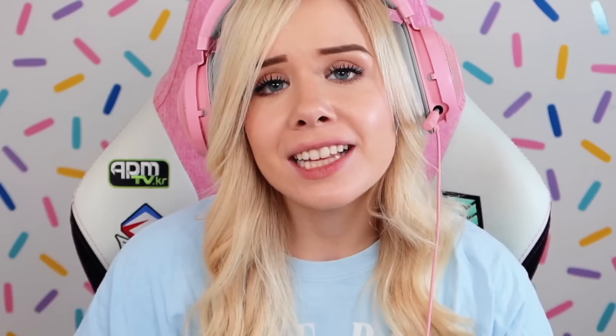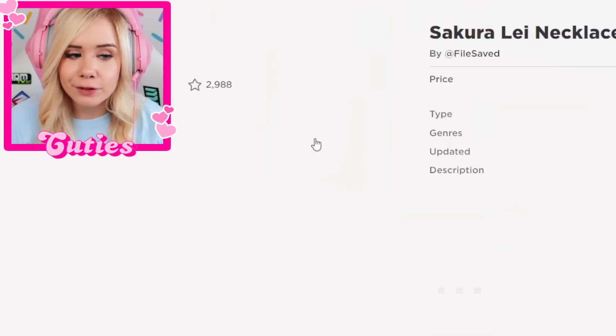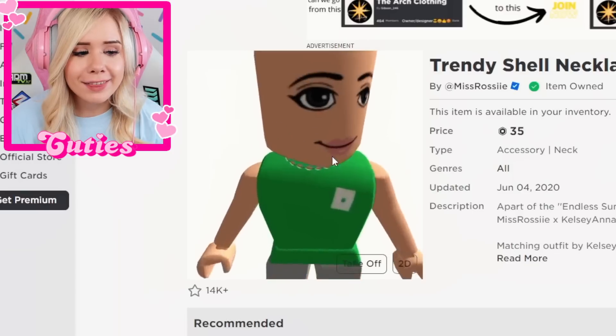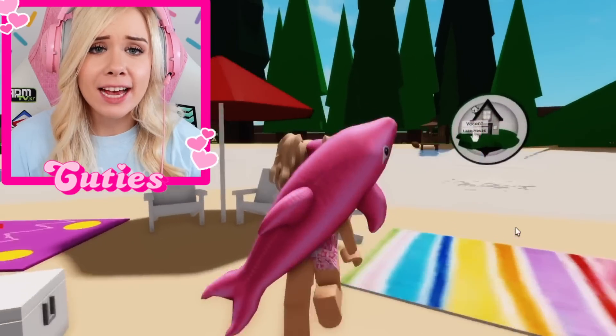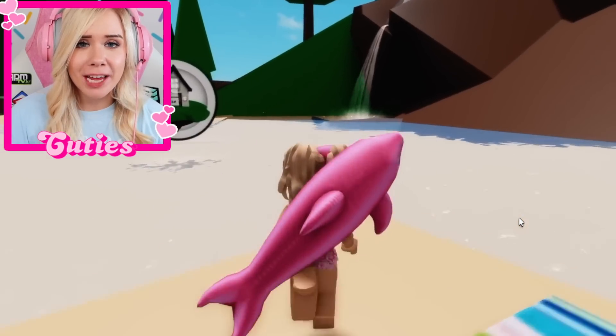I need a dolphin floatie in my life. And a necklace — we need a cute little beachy necklace. We could do a seashell necklace, or even this shell necklace, or the flower necklace. I think I might have too many flowers going on though, so I really think the seashell necklace is the prettiest choice. Let's put on my swimming outfit. I have never been more ready for the beach — time to get my suntan on. I want to go swimming with my floatie!